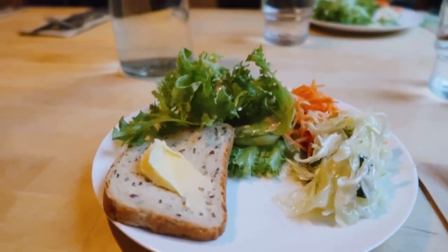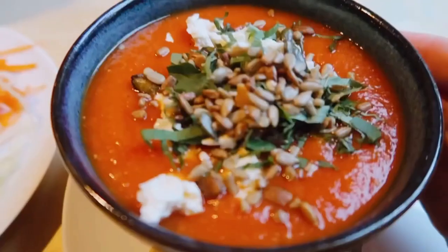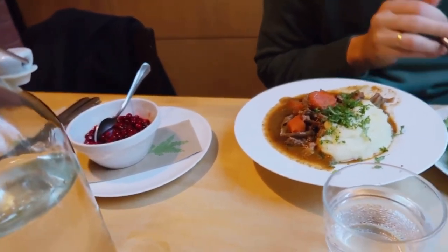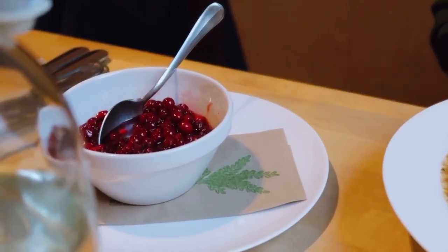At first we were just thinking of having a light snack like coffee and some buns, but turns out they have a lunch deal and we just ended up getting lunch instead. Lunch usually comes together with salad and bread, so we're eating the salad while waiting for the main food. We're getting tomato with feta soup, and Leo is having Karelian pasty — it comes with mashed potato, Karelian pasty, and a lingonberry sauce.